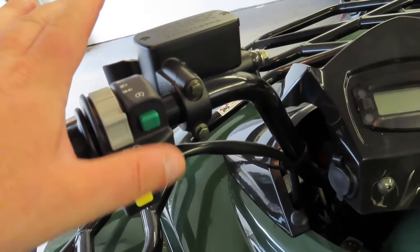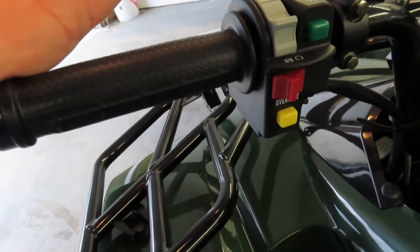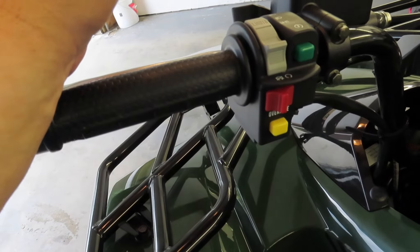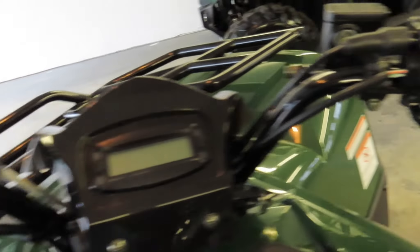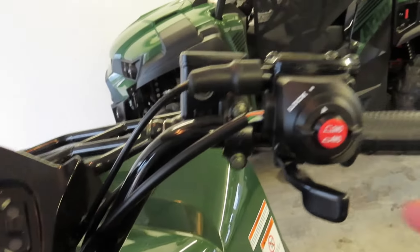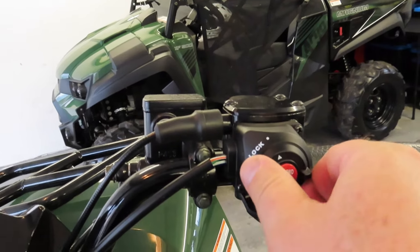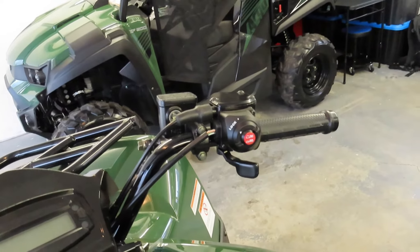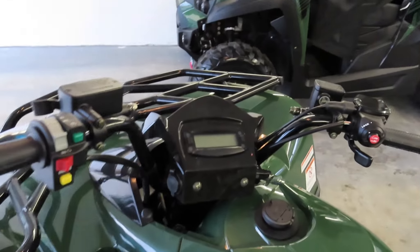It has a reverse override to give you more power in reverse — the default cuts the engine off at a certain RPM for safety. There's your headlight switch and your starter switch. Coming down here is where your four-wheel drive is. The default is two-wheel drive, but you can engage four-wheel drive and also engage four-wheel lock, which puts more power to the front tires to dig you out of situations.